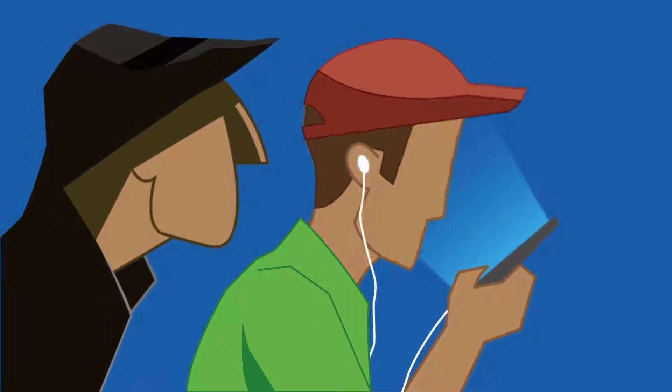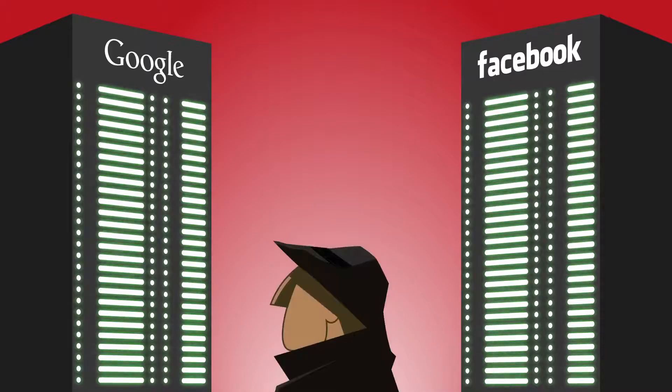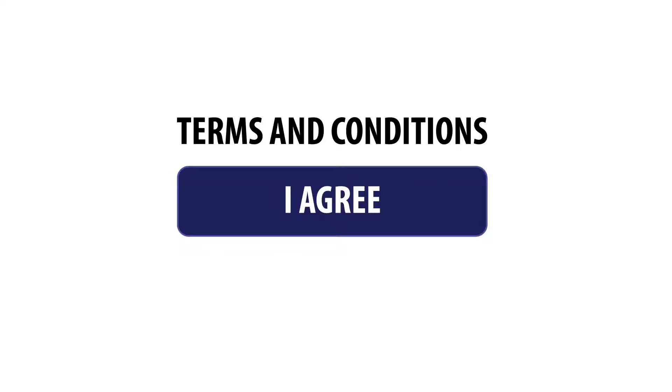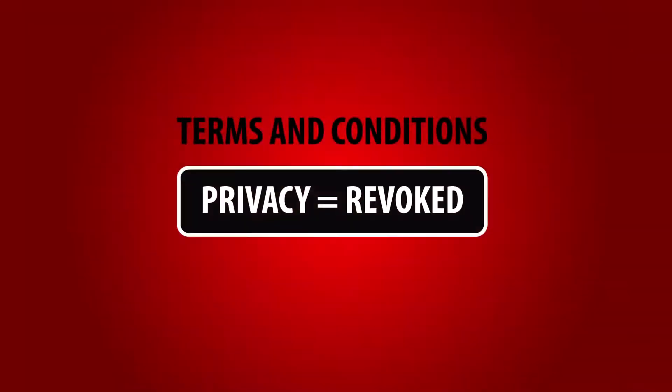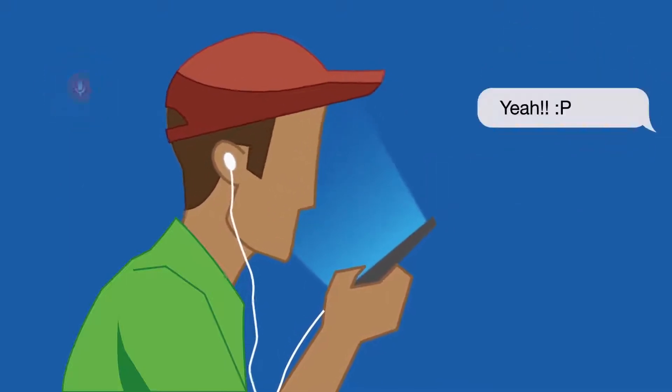Rather than looking over our shoulders, even governments go to these corporations for information and frequently get what they're looking for. The scary thing is that we allow this personal surveillance in the first place, as soon as we agree to a terms and conditions policy. In return for our data, we get free services that enable a truly connected lifestyle.